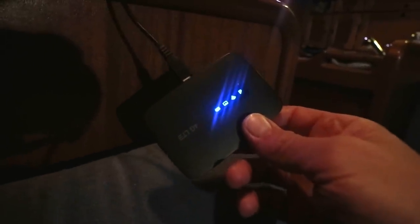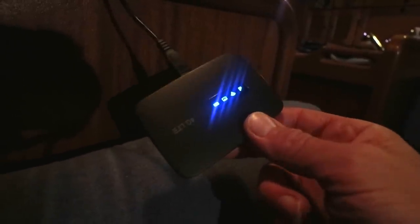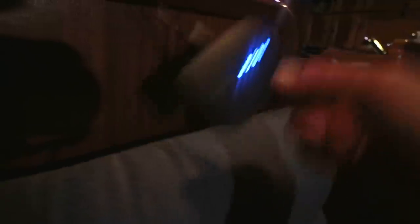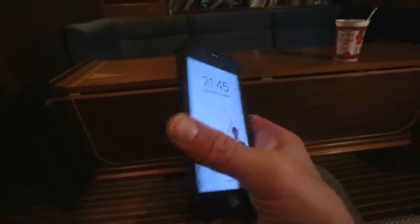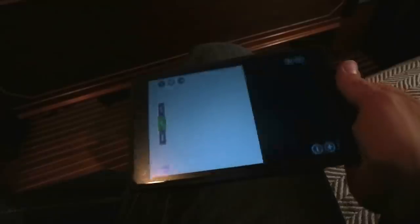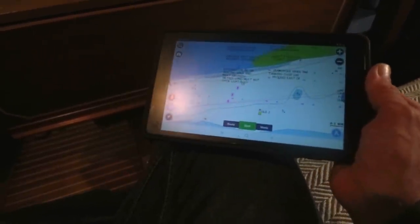Tools of the trade. First of all I've got mobile internet here - this is fast mobile internet, it works across Europe and it is extremely, extremely valuable for me. The next thing is a mobile phone for getting weather forecasts and things like that. I also recently bought a tablet - it's a cheap tablet about £150 from Argos, a Samsung Galaxy.